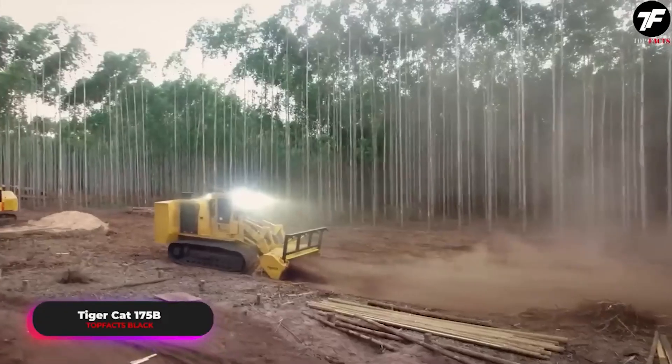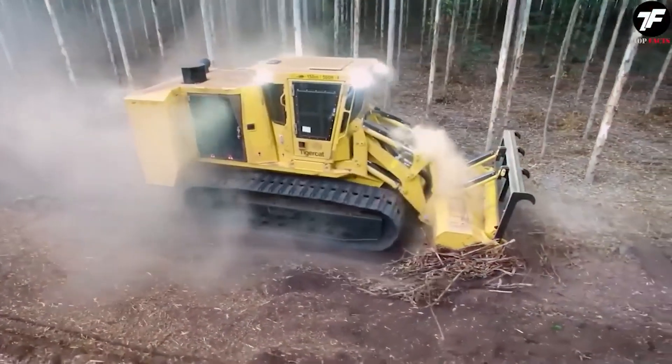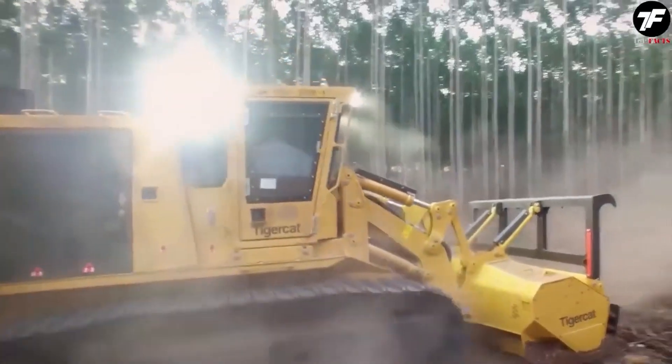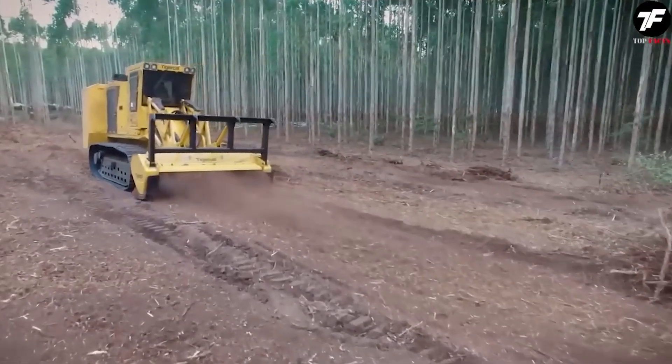The Tiger Cat 175B is the true master of the forest trails. This machine doesn't just do the job, it dominates the forest massives, showing its power and superiority. You will see it for yourself when you watch it in action.